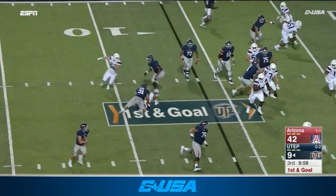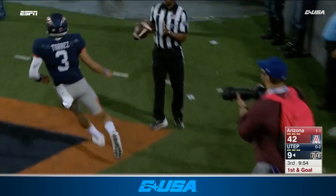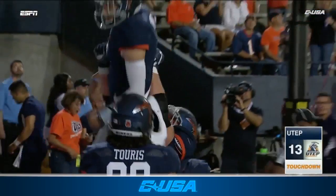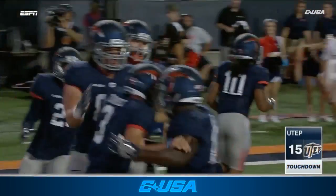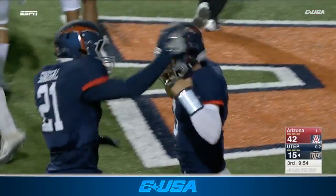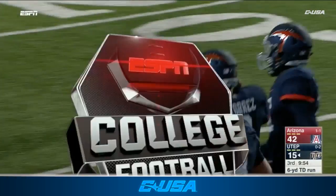Torres, he's got Hernandez with the big block. Torres with the touchdown, and that is the first of his UTEP career. That's got to make you feel good if you're a quarterback or a running back and you see 76 out in front leading the way.